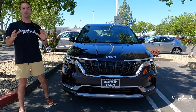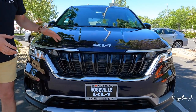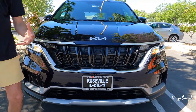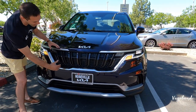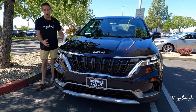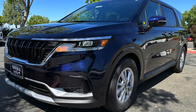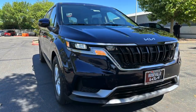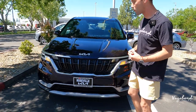Beautiful look. For anybody who'd like to know about the exterior paint color, this is a chromo blue. It comes together with that kind of metallic silver and black gloss — beautiful look on these Kia Carnivals. Honestly, I'd say this doesn't look exactly like a minivan. It's kind of a hybrid between a minivan and an SUV, and that's why people like them so much.